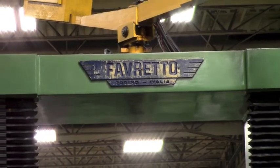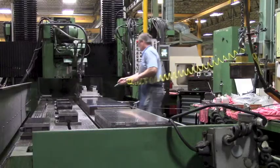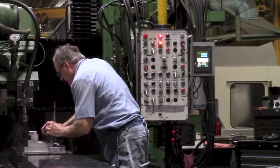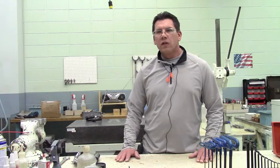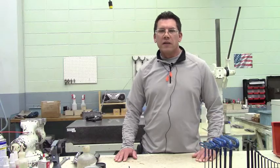Our Favreto grinder is a 20-foot long by 4-foot wide by 4-foot tall work cube machine. It can do very large parts finish grinding. We utilize it so that on our hardened way slides we grind our ways — the top surface, sides, and under lips — all in one setup. That way we ensure that everything is flat, parallel, and perpendicular, all in the same setup.